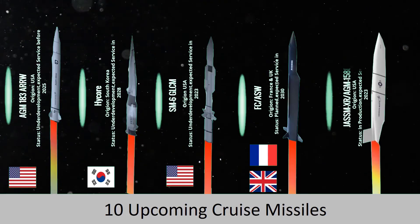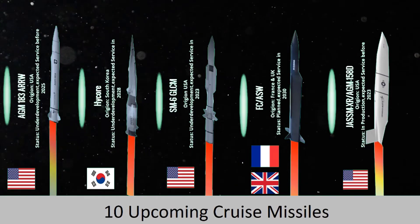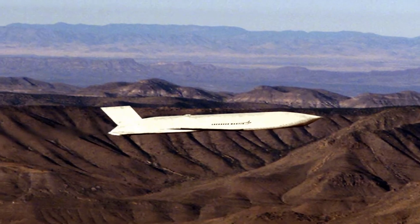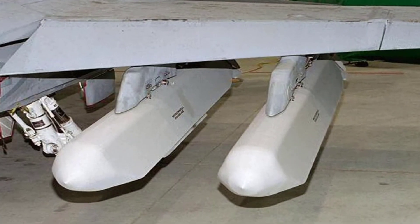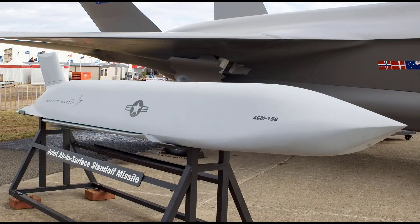In March 2016, Lockheed Martin began analyzing an improved wing design to further extend the range. The corporation was contracted in September 2018 to develop an extended range variant of the AGM-158. The weapon will weigh approximately 2,300 kg and have a range of 1,900 km, with a payload of 910 kg at a unit cost of $1.5 million.